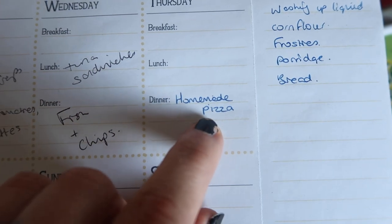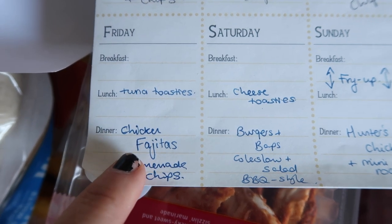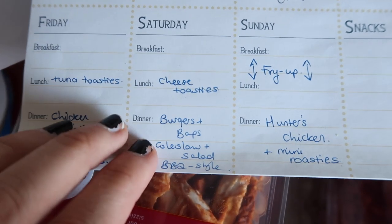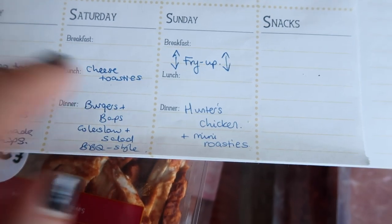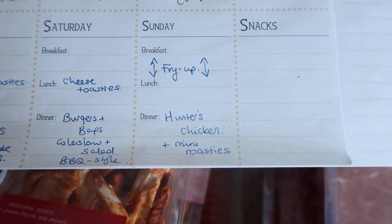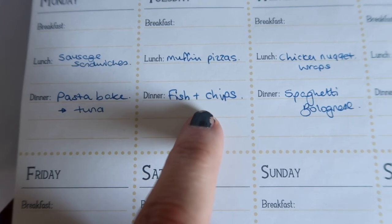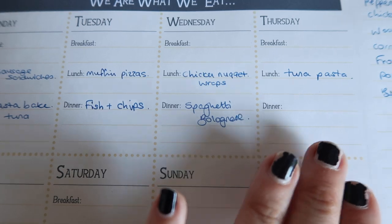So the meals for the week will be homemade pizza on one day. Then we've got chicken fajitas - chicken chunks with onions and peppers in a wrap - and homemade chips in our ActiFry, which is amazing. Burgers: beef burgers on baps with coleslaw and salad, barbecue style. Hunter's chicken - one of our favourites - that's chicken breast with bacon, barbecue sauce and cheese, with mini roast potatoes in the ActiFry. Then a tuna pasta bake, fish and chips from oven food, and spaghetti bolognese.